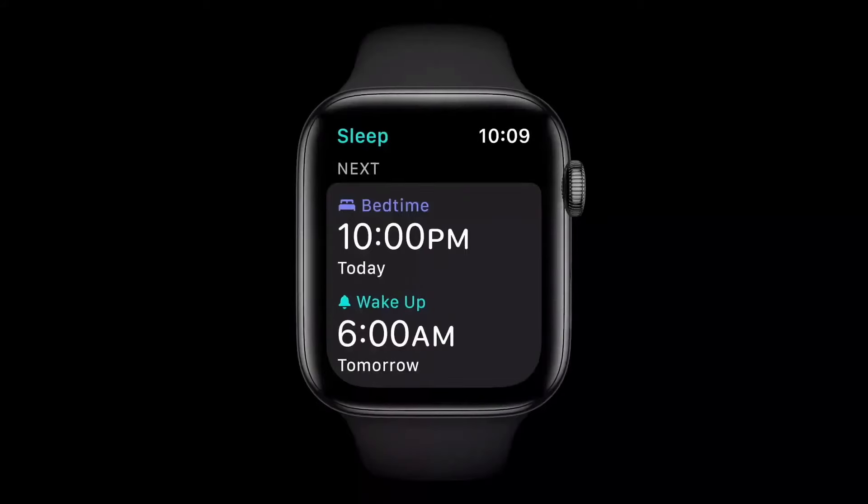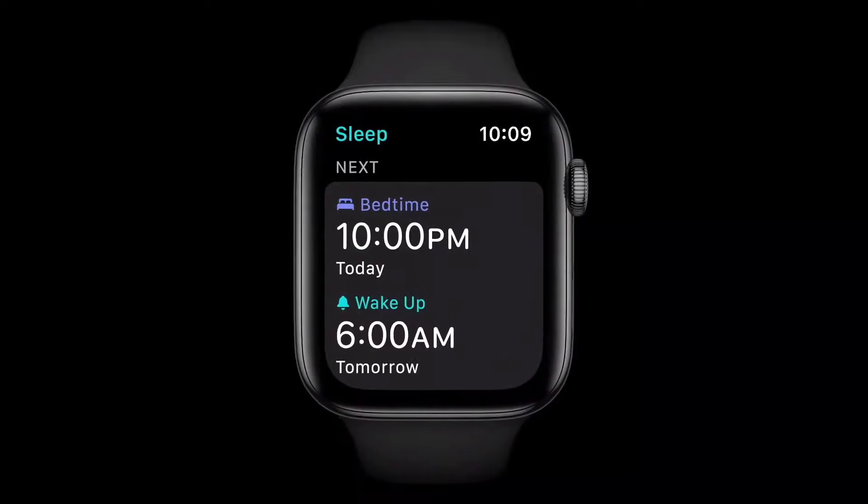That starts with choosing not only when you would like to wake up in the morning, but also when you'd like to go to bed. For most of us, setting a goal is easy, but getting to bed on time — that's the hard part.